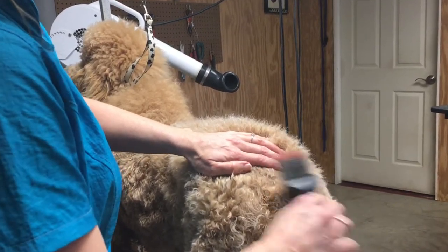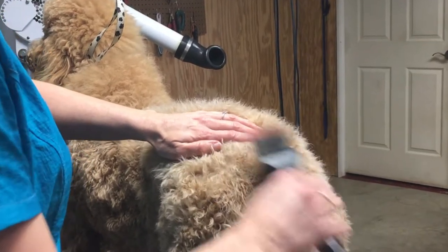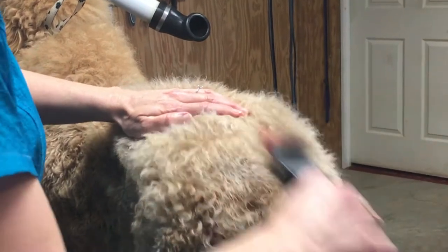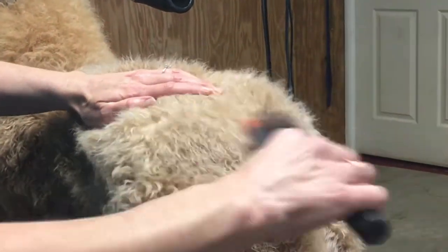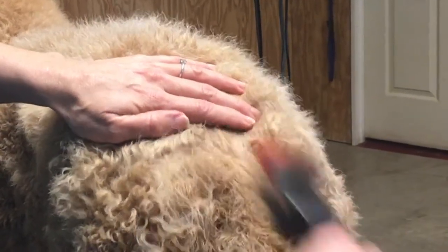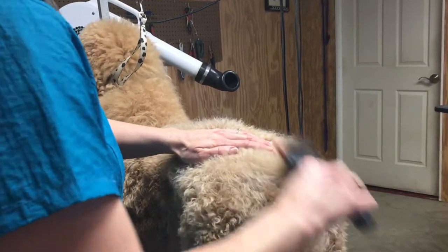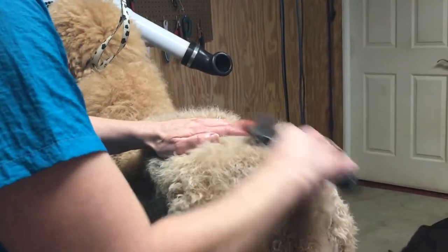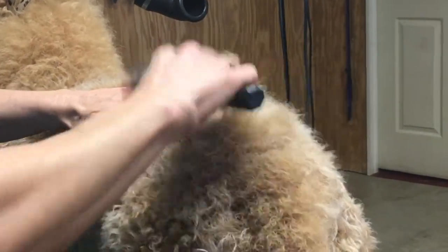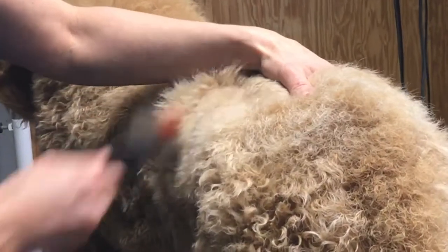I begin by spraying a little bit of the Quicker Slicker into the coat. It's a great product made by Nature's Specialty — it definitely helps you brush through that coat and easily releases the dead, unwanted hair out of the coat and into the brush. Now we're using an Activet brush. I will link these products into the description of this video below so you can check them out. I only recommend to you the best products.